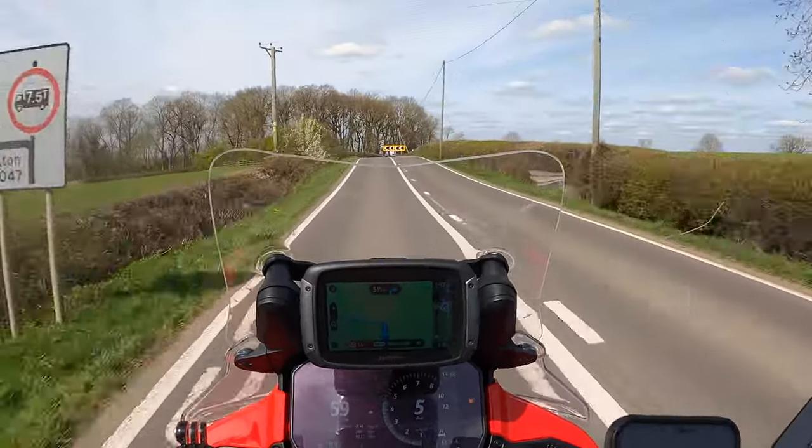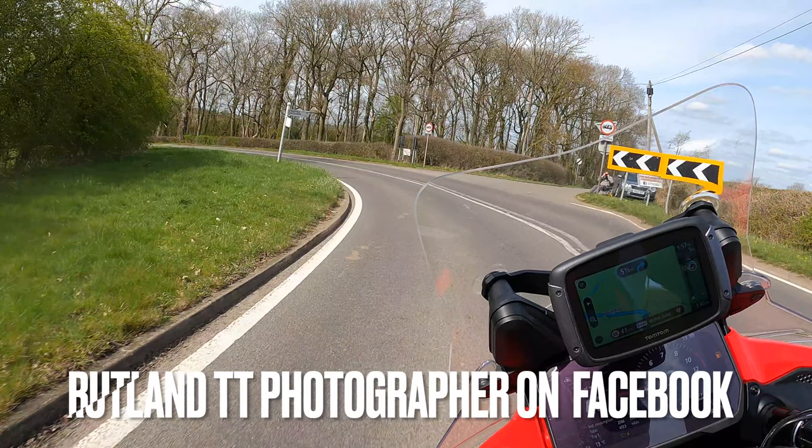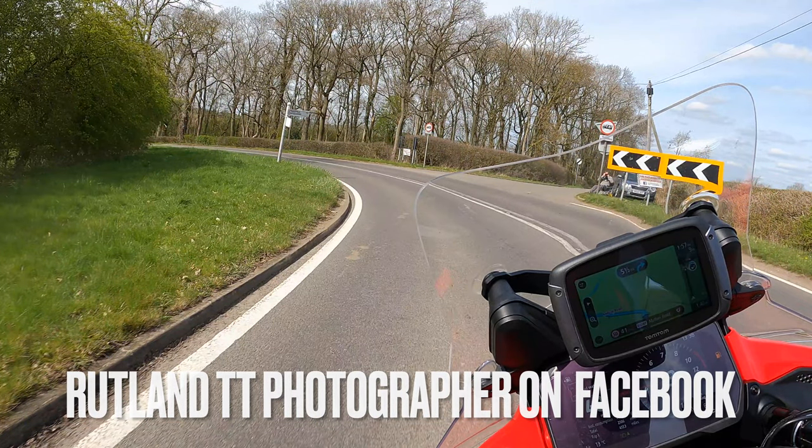Check out the guy in the corner taking photos — he's the Rutland TT photographer. If you like a nice photo of yourself on the bike, then this is the road to be on.